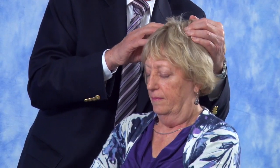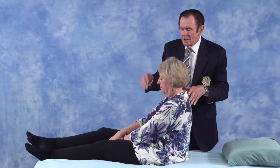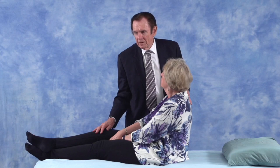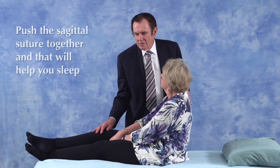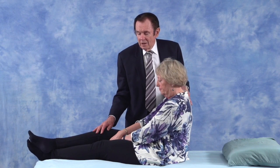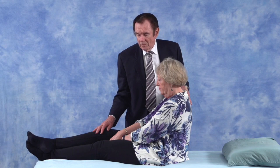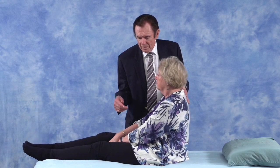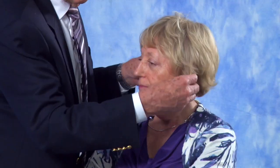Pushing the sagittal suture together helps a person sleep when SP-21 and the ears do not work. That's the whole point of this — push the sagittal suture together and that will help the person sleep. Over the phone, you might have them do both, because you don't know about the muscles. They could rub SP-21, pull the ears out, and push the sagittal suture together.